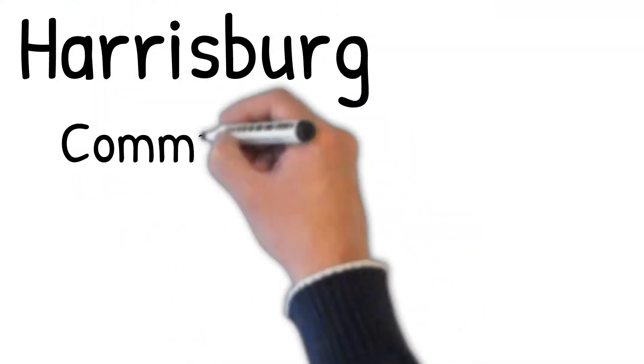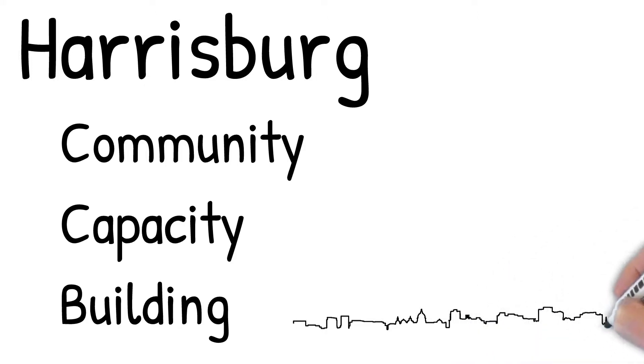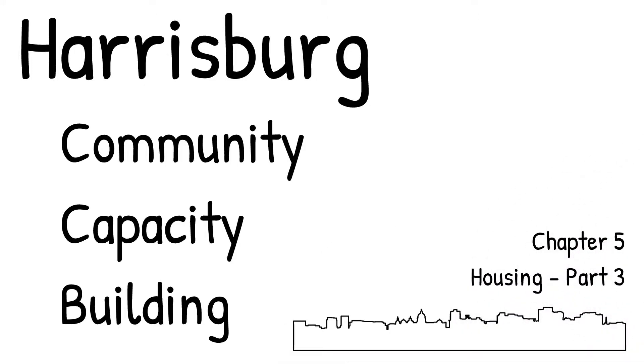Hello and welcome to 52 Weeks. This week we're going to continue the discussion of Chapter 5, Housing. In this chapter I've split it up into six segments to make it a little bit easier to digest.